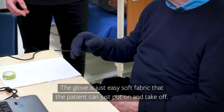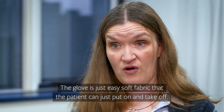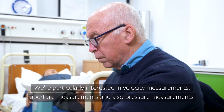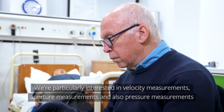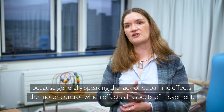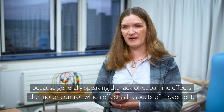The glove is just easy soft fabric that the patient can put on and take off. We're particularly interested in velocity measurements, aperture measurements, and also pressure measurements, because generally speaking the lack of dopamine affects motor control, which affects all aspects of movement.